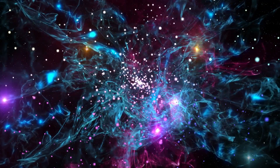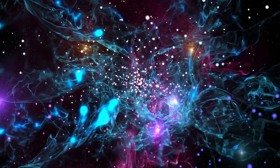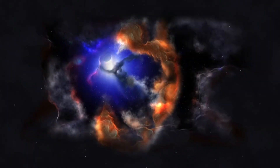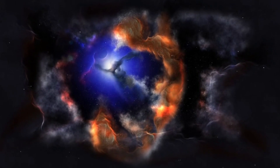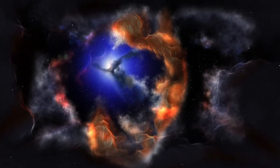"We are amazed by the details in the images, better than we have ever seen before," said Albert Zijlstra, professor in astrophysics at the University of Manchester. "We always knew planetary nebulae were pretty. What we see now is spectacular."